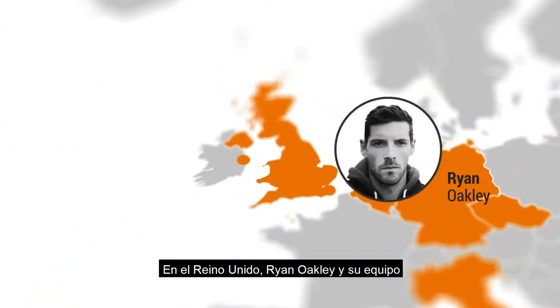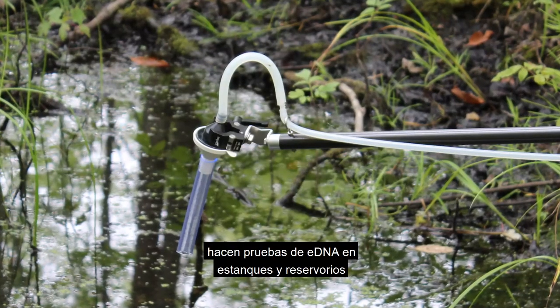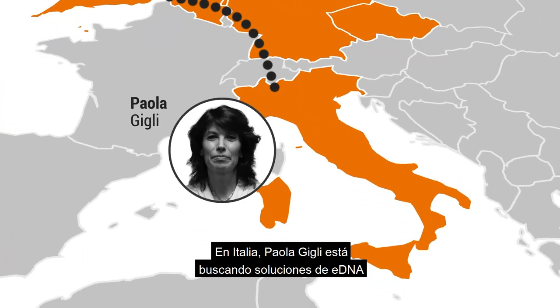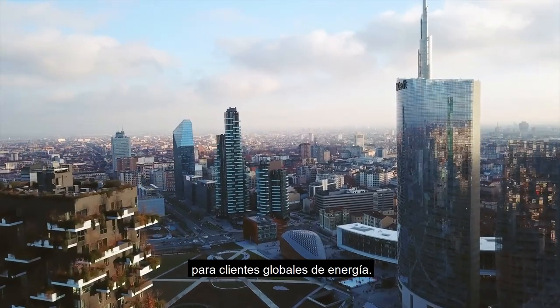In the United Kingdom, Ryan Oakley and his team test for eDNA in ponds and reservoirs for great crested newt and other protected species. In Italy, Paola Giugli is identifying eDNA solutions for global energy clients.